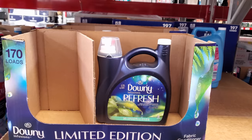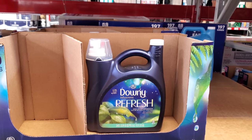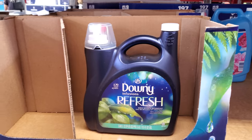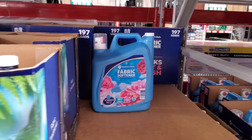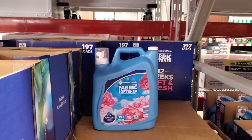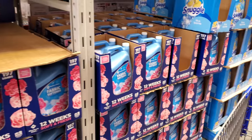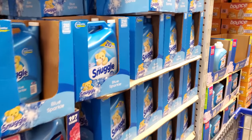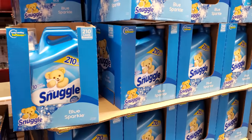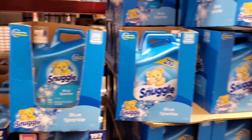Downy Refresh is on sale at $8.91, originally $11. The Members Mark here in Sam's Club is $7.98 for 197 loads — let me know if you've tried the Members Mark softener. Snuggle is $8.48; I used to use this brand all the time and then my husband switched us to Downy.